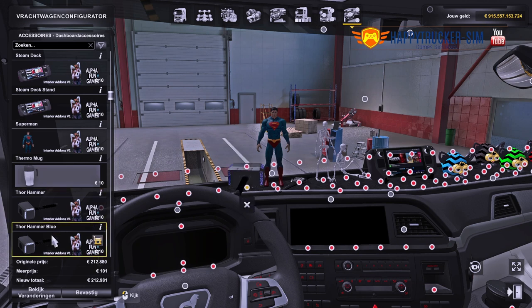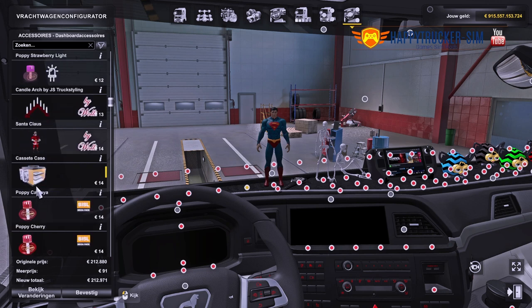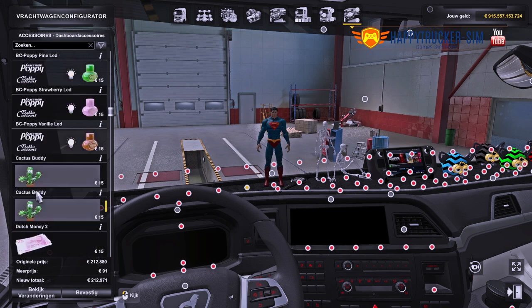As you can see, quite fun stuff to put into your own truck. That's it for now — stay tuned because more is to come. See you in the next one, and thanks for watching Happy Trucker Sim.